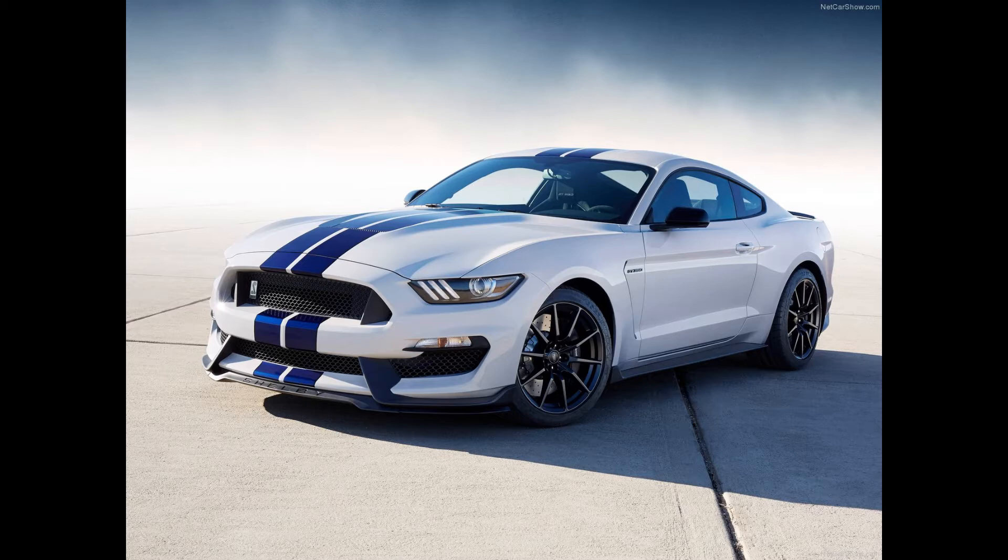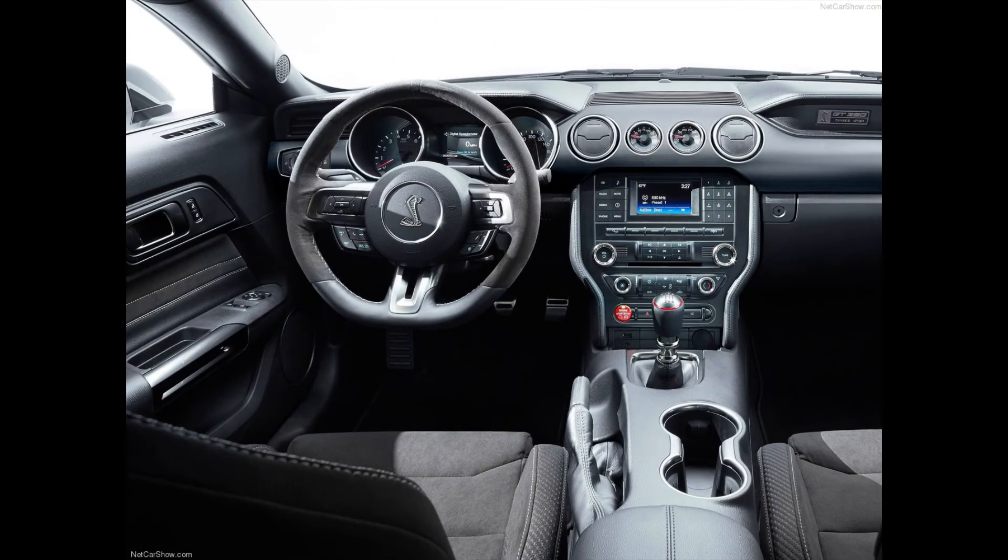Some important Mustang news going on this past week. With the Shelby GT350 announcement coming out about a month or so ago, we've got a leak as of last week of the ordering guides — seven pages worth of pre-order guides being sent to the dealerships. These are all a little bit ahead of schedule from what Ford had planned.